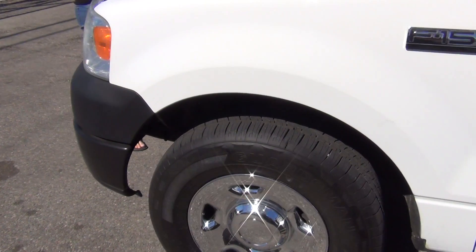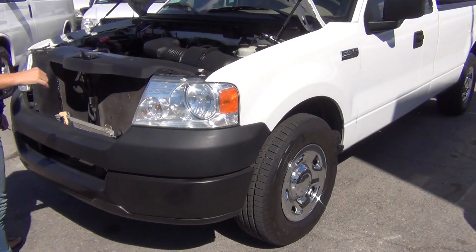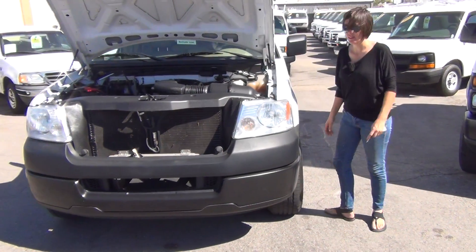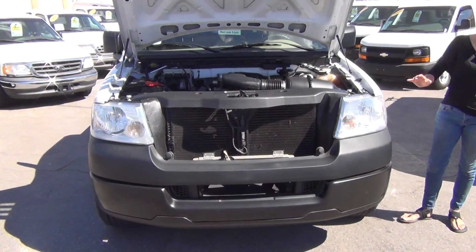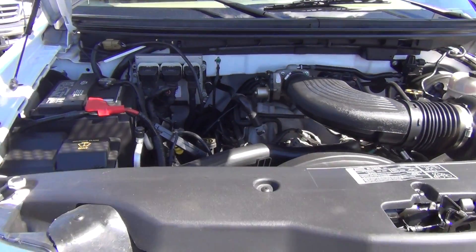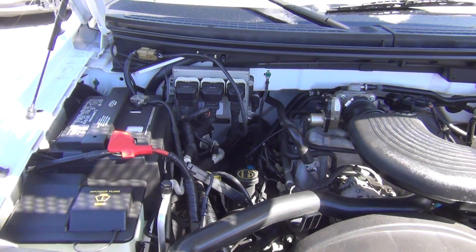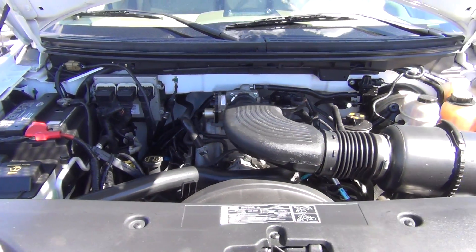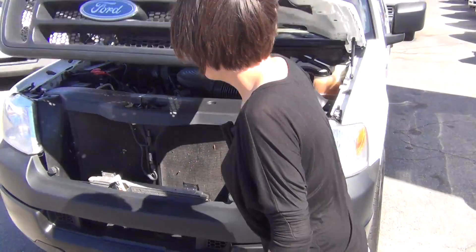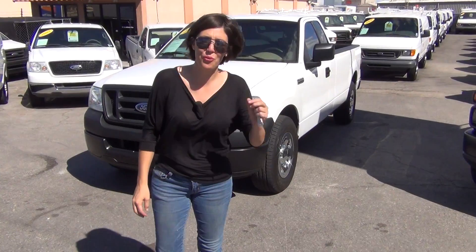Now come on around and let me show you under the hood. We have load tested the battery — it's excellent. The oil has been changed and fluids have been checked. I would have zero hesitation to get in any of the vehicles that we offer here on the website www.seewhatsin.com and take it anywhere in the nation — because I know what goes into making sure that we're selling a product that will keep you coming back for more over the years.